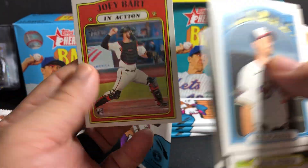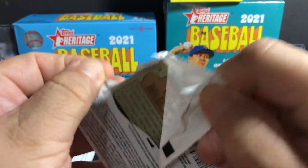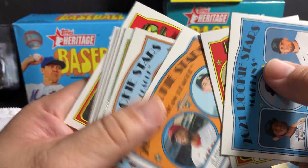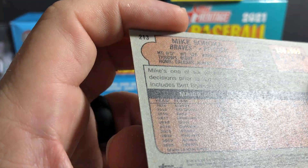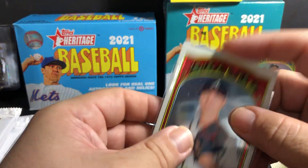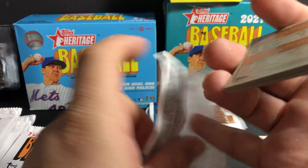Bo Bichette, Blue Jays rookie. Joey Bart. That's why once in a while I'll buy football. That's a chrome — that's $9.99, Mike Soroka. So we got a white and a red refractor out of the box.